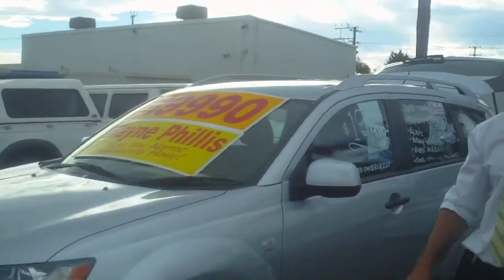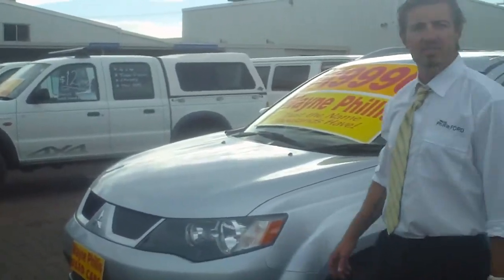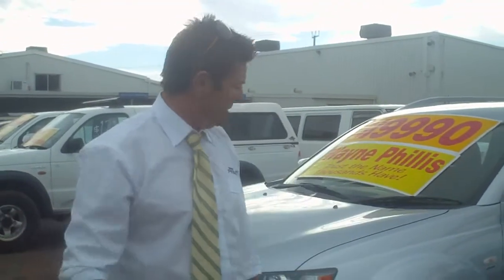Hi Joseph, how are you? What I thought I'd do mate is I'll send you a virtual demo of the Outlander down the line as well. As you can see, this car is immaculate as well.